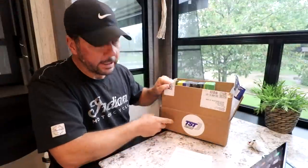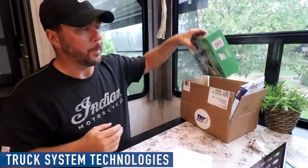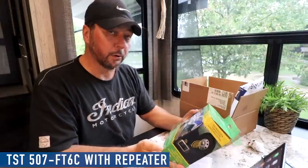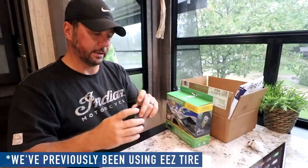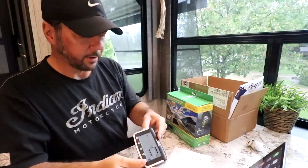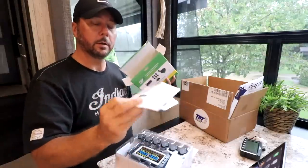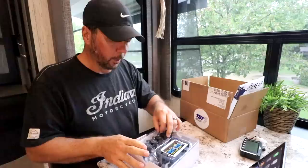TST stands for Truck System Technologies. This is the TST 507 FT6C with repeater included — having the repeater is key because you'd have to buy one anyway. Comparing it side by side with our old EEZ monitor, you'll see the new one is much easier to read with its color LED LCD display. Both are rechargeable, which is nice — one less wire to run.